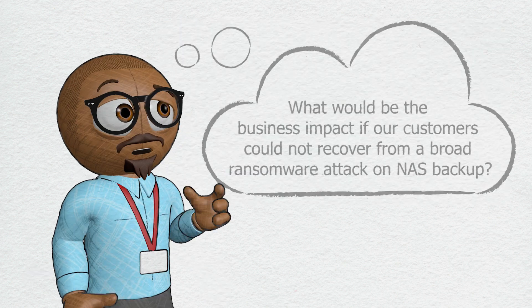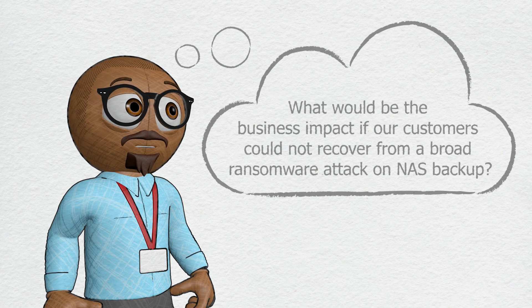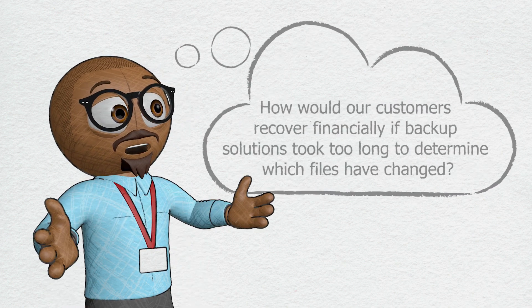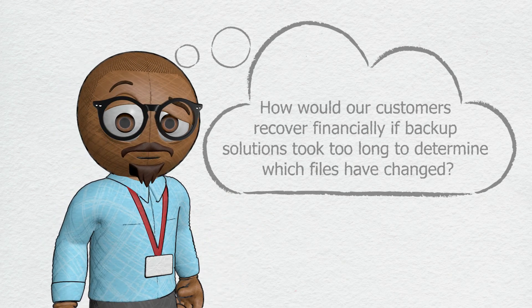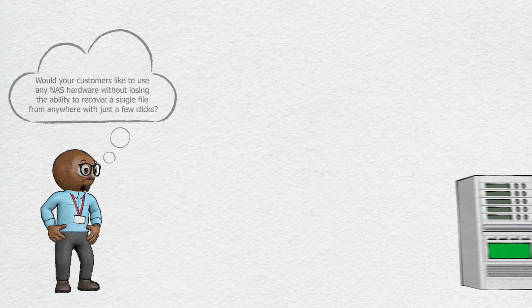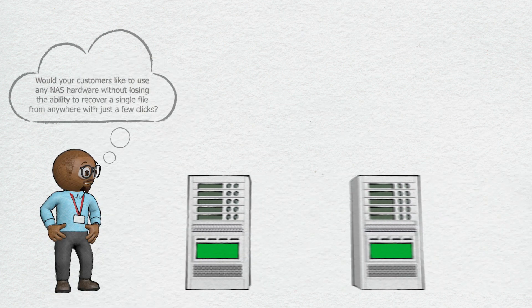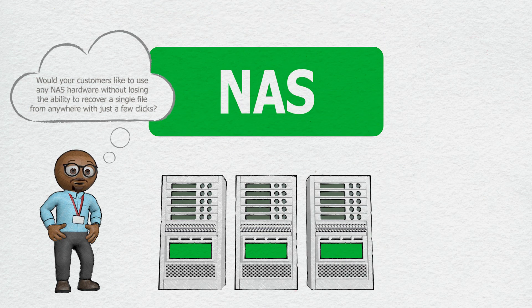What would be the business impact if your customers could not recover from a broad ransomware attack on NAS backup? How would your customers recover financially if backup solutions took too long to determine which files have changed? Would your customers like to use any NAS hardware without losing the ability to recover a single file from anywhere with just a few clicks?